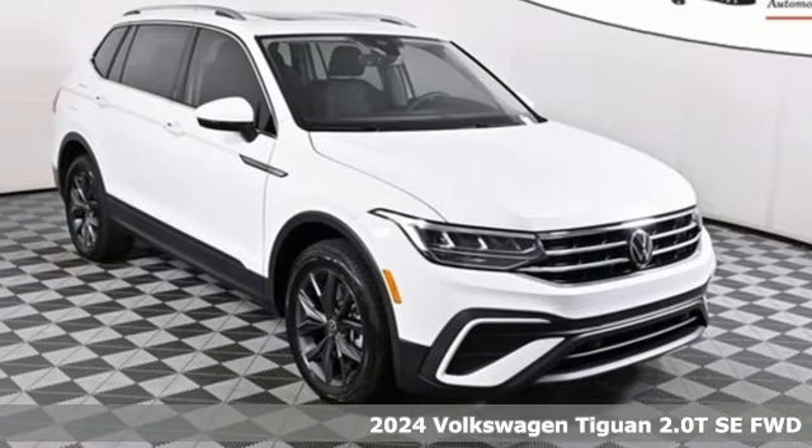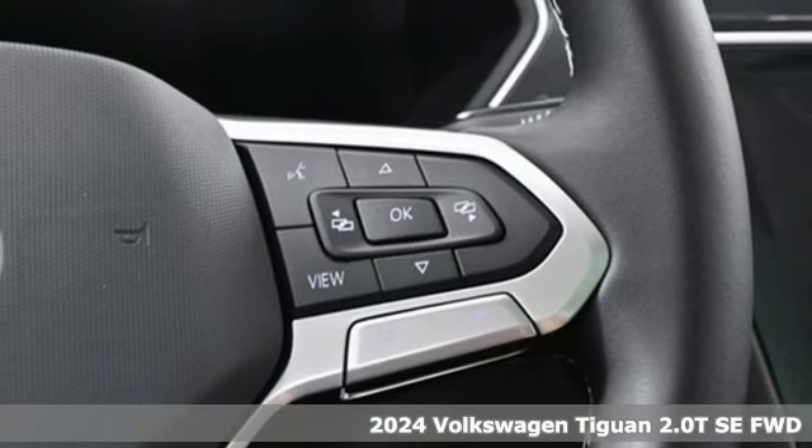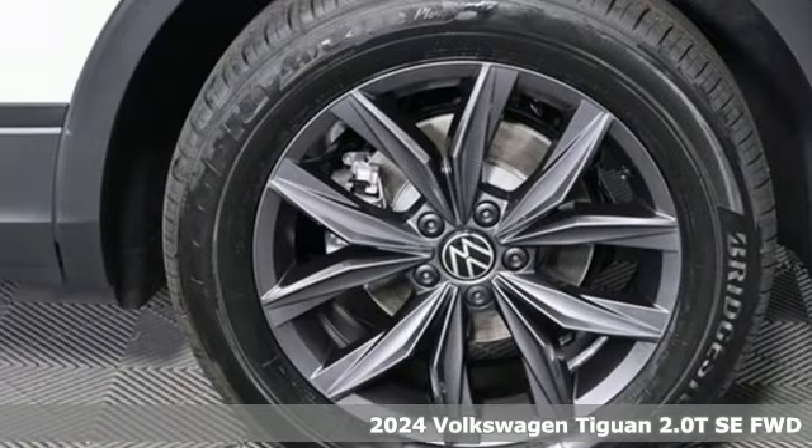Here's a new 2024 Volkswagen Tiguan. Sophistication, space and common sense are the essence of this adaptable utility vehicle.